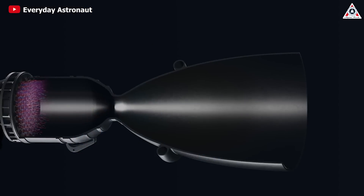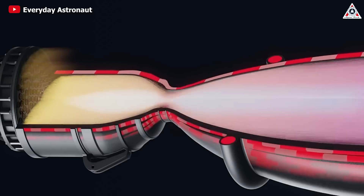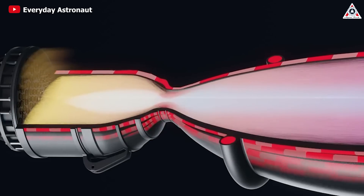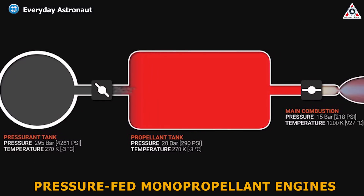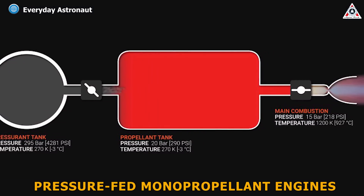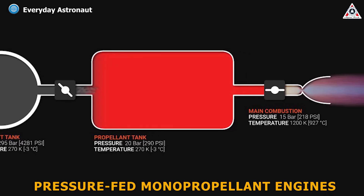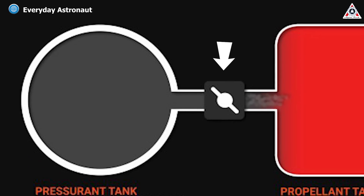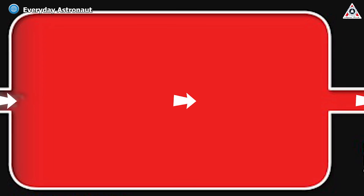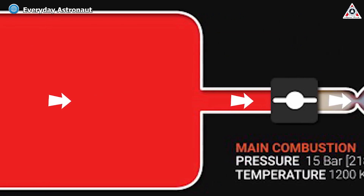There are rocket engines that are extremely simple to start — as simple as turning a valve or two. These are pressure-fed monopropellant engines, typically used on reaction control systems for fine maneuvers in space. They're so easy to start because they're nothing more than a pressurized tank or two, a valve, and a nozzle. Turn the valve and the pressurized gas flows out, generating thrust. They're called pressure-fed because the fuel is already at the same pressure inside the tank as it will be going into the nozzle, so you don't need any pumps.